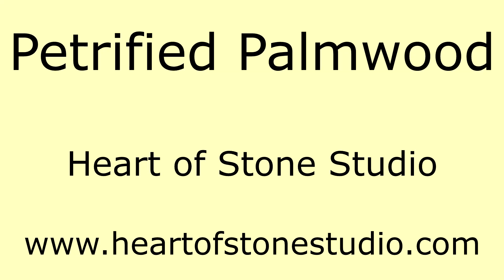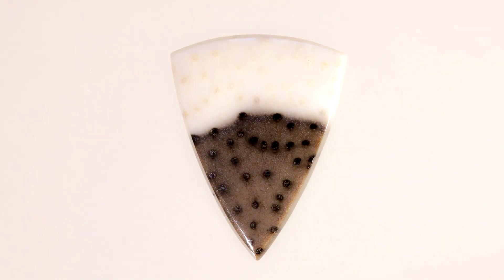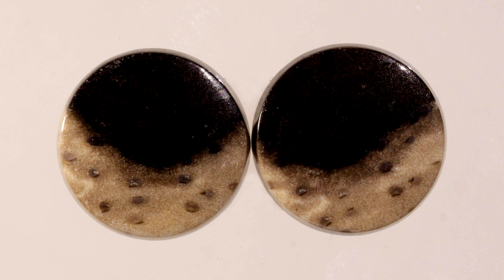Hi, I'm Khan from Heart of Stone Studio. I would like to tell you about petrified palm wood. Petrified palm wood comes from an extinct genus of palm known as Palmoxylon, living from the late Cretaceous to the Miocene, about 85 to 12 million years ago.